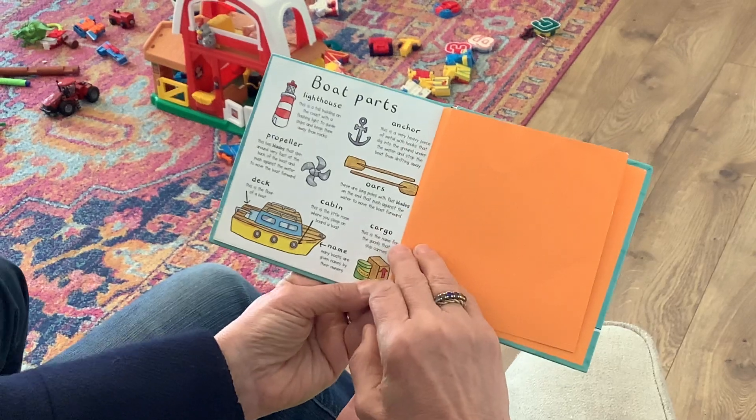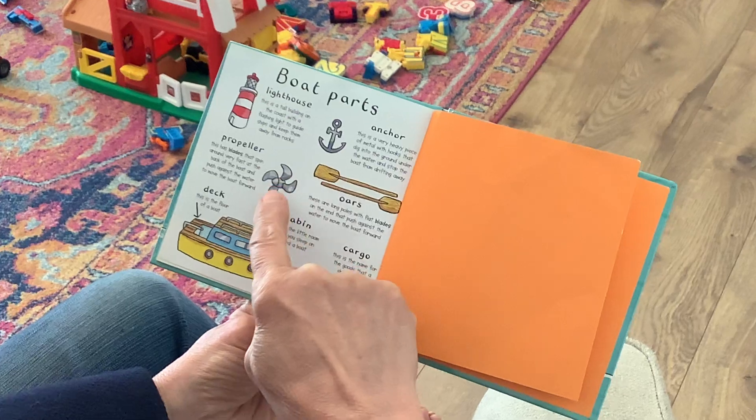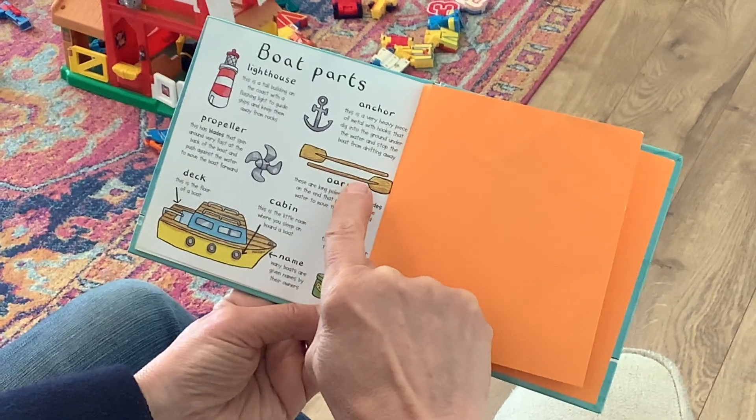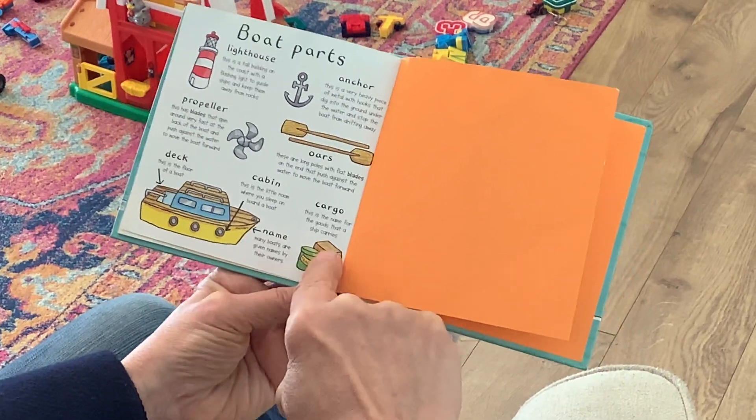Do you remember seeing these boat parts in the book? The lighthouse, the anchor, the propeller, the oars, the deck and the cabin, and the cargo.